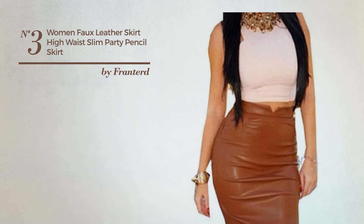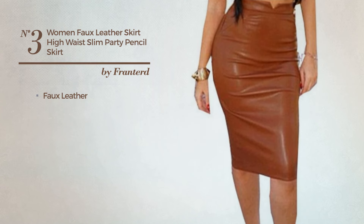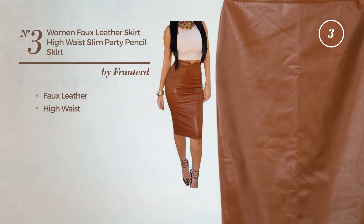Number 3. An All Party Slim Skirt, produced with faux leather. This skirt includes: High Waist. Available in 5 colors.